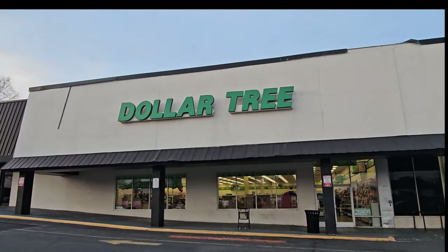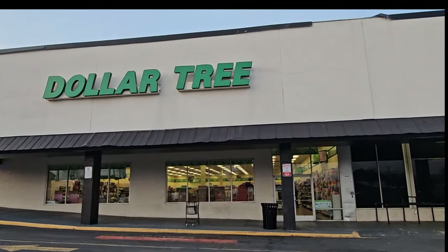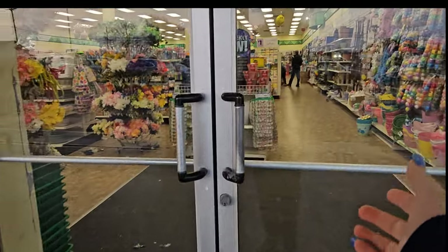Well, good afternoon. It's time for Dollar Tree. Let's go in and do a shop with me. Alrighty, let's go.